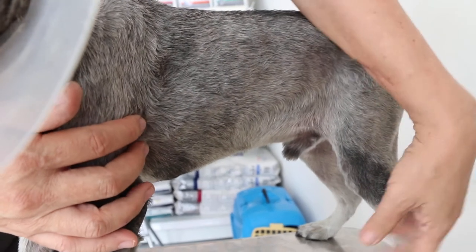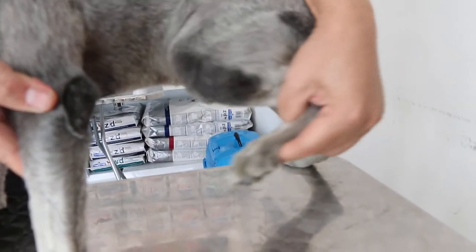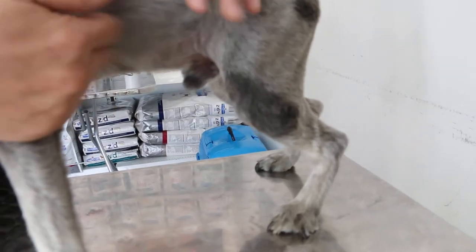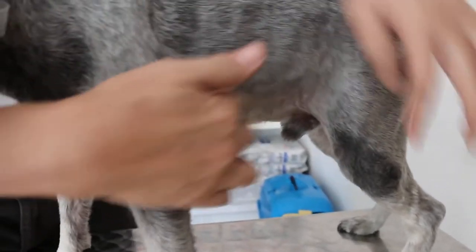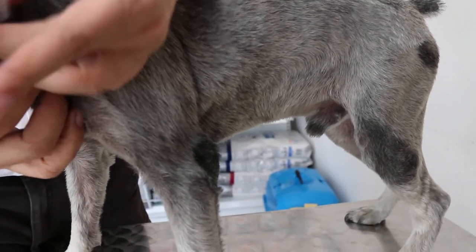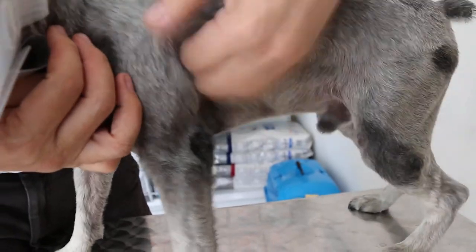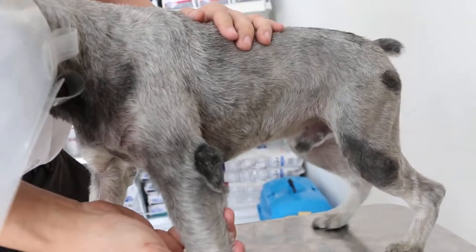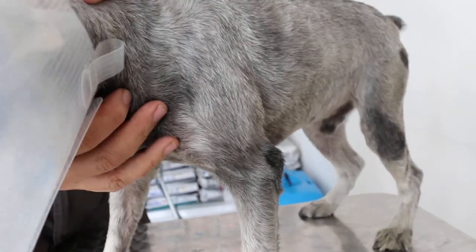Normally, the dog uses the back leg to scratch. But now it no longer does this because it is no longer itchy. If it were still itchy, you could elicit the scratch reflex by touching the ears and the back leg would come out and keep on scratching. But now it is much better, so I cannot show you the reflex.